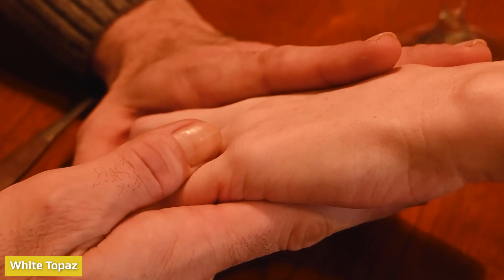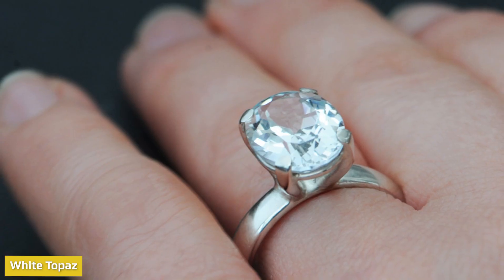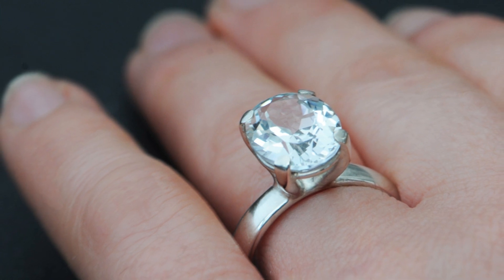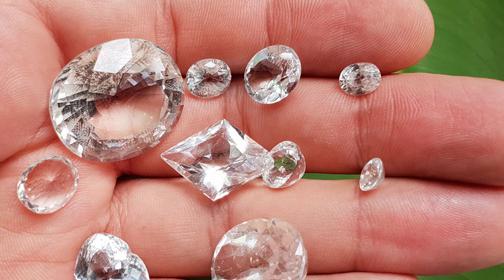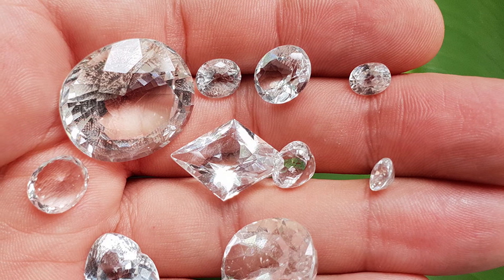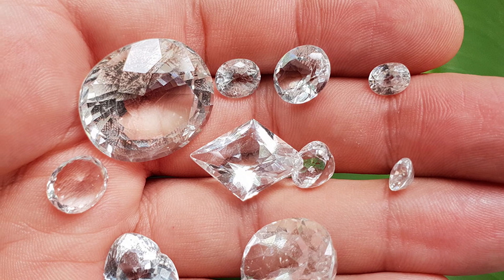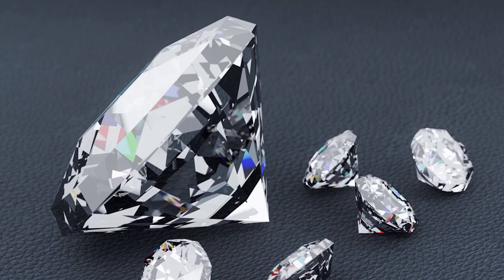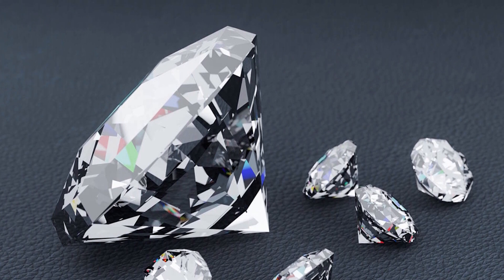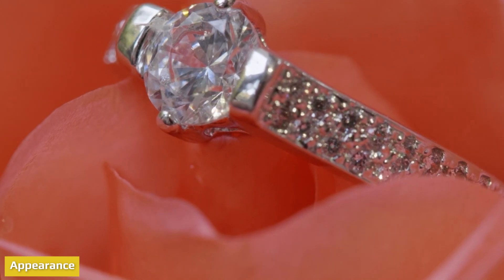A natural white topaz gem is formed within the earth. White topaz is pure topaz, but topaz stones can occur in a rainbow of different colors — the most popular ones are blue topaz and yellow topaz, also called imperial topaz. Topaz is an abundant mineral found around the world in places like Zimbabwe, Namibia, Myanmar, Sri Lanka, and the United States, but most topaz stones come from Brazil.